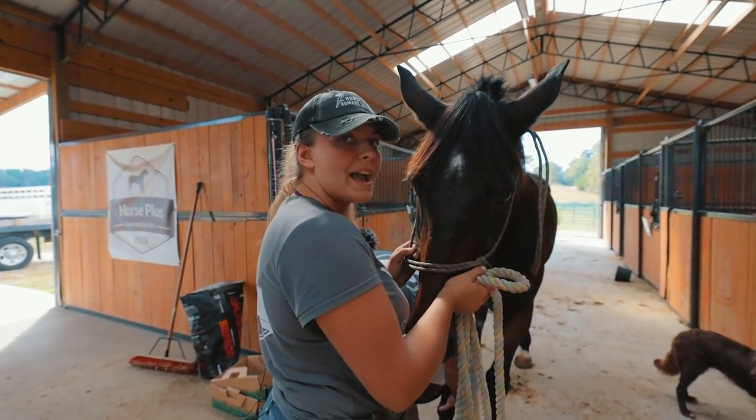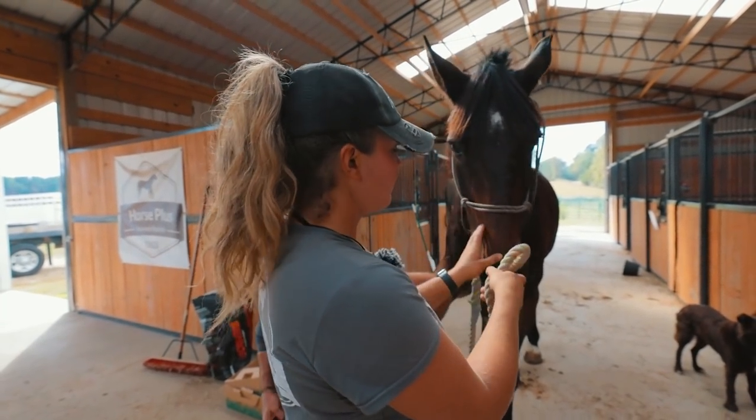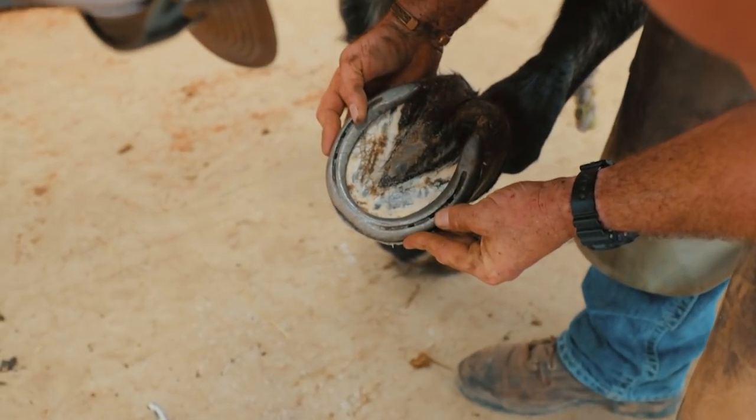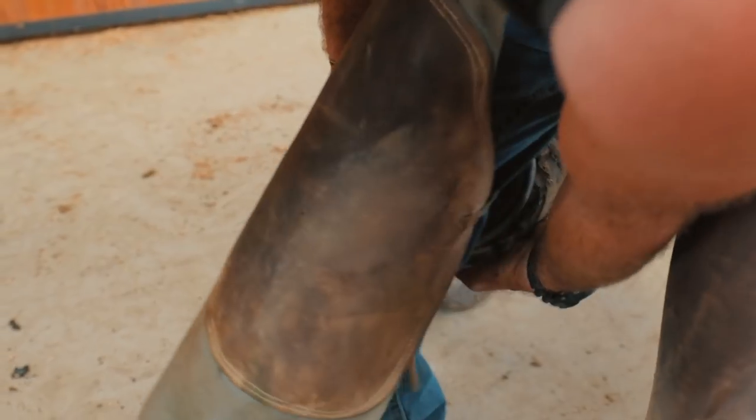This is Titan. He just came back today — they were moving and weren't able to bring him with them. So he's just getting his feet done because he needs them done. We can work with that — we'll make that happen right there.